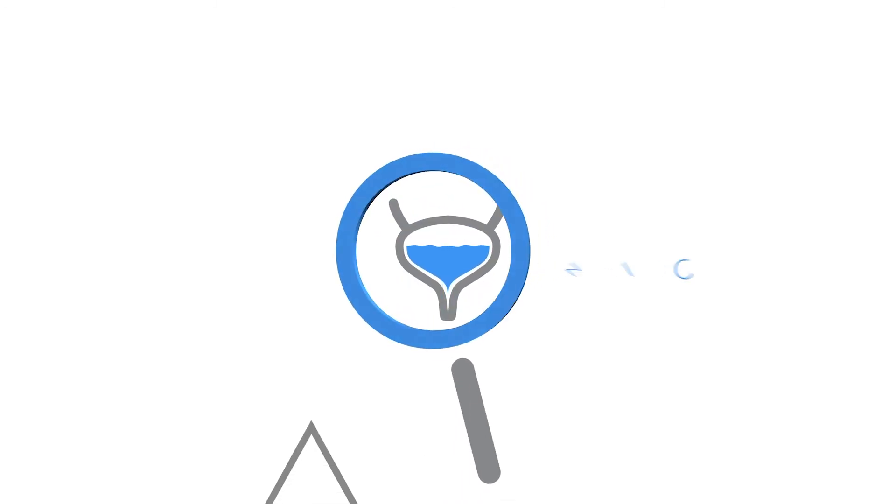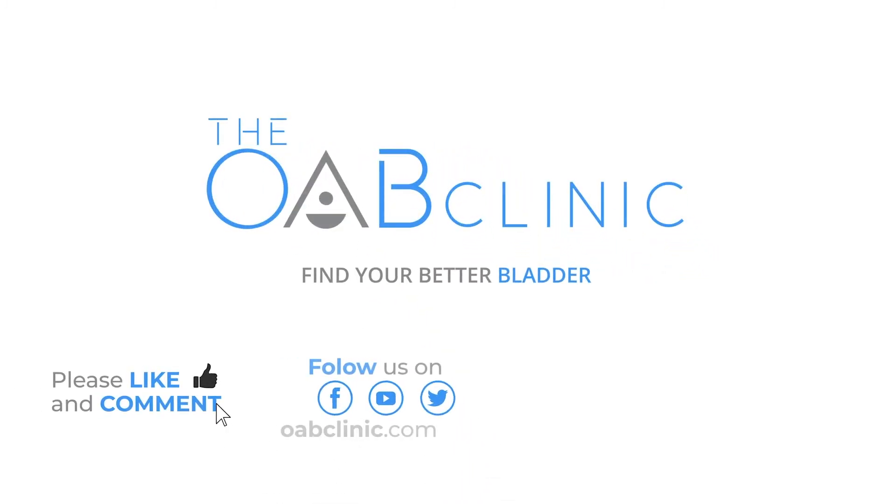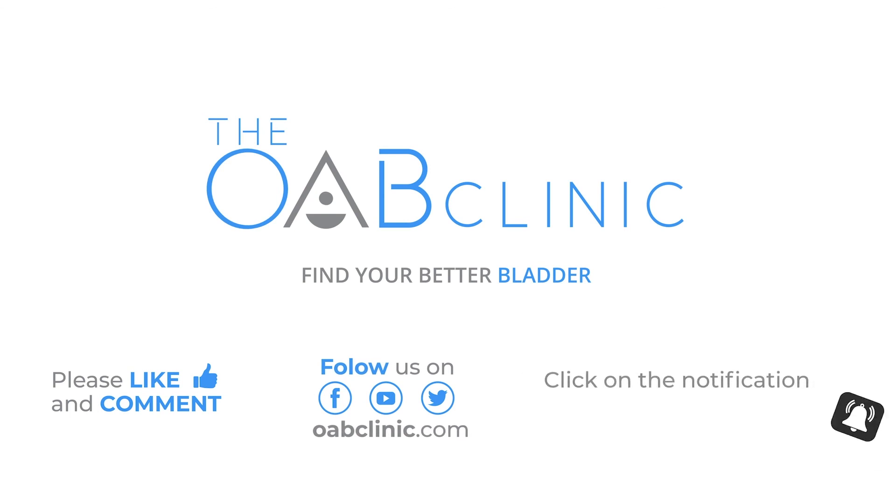If you enjoyed learning more about OAB today, please like or subscribe to this channel and stay up to date with more information about bladder health. Or visit the OAB Clinic website at oabclinic.com for even more discussion about bladder and pelvic health. Thanks for joining today, and I hope you've come closer to finding your better bladder. We'll see you next time.